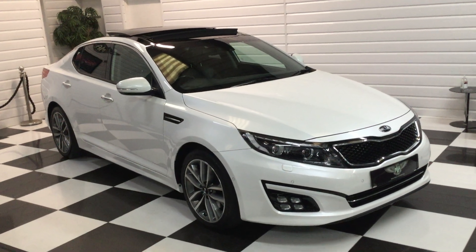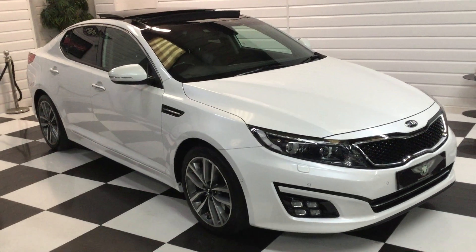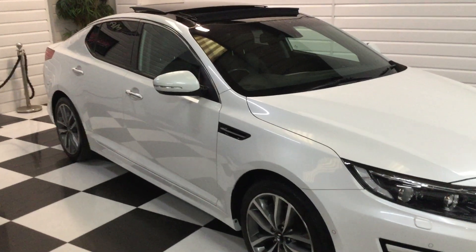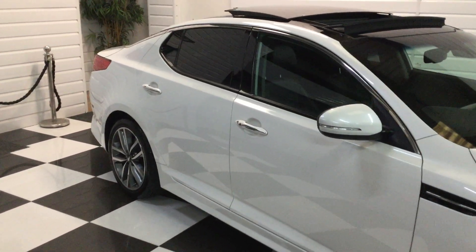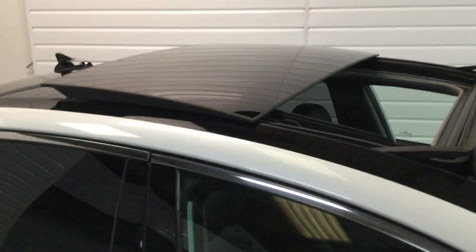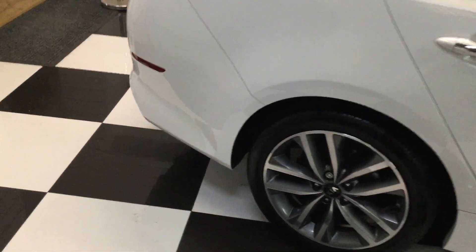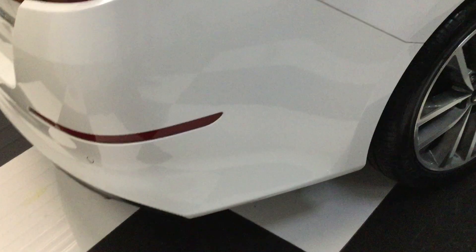We've taken this really nice Kia in part exchange from a local lady — pearl white metallic, very high specification. It's got a full service history; we've just given it a service and I'll show you the documents in a few seconds. Just a walkaround video really to show you how nice it is. You can see it's got the tilt-slide panoramic sunroof and privacy glass.